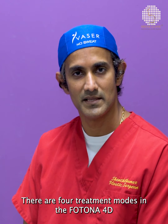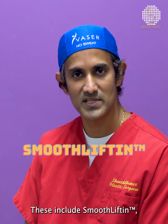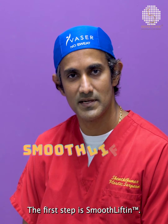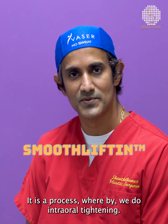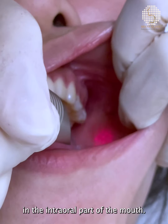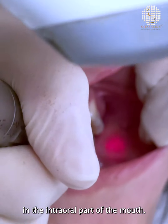There are four treatment modes in the Fortuner 4D. These include smooth lifting, refractory, piano mode, and a laser peel. The first step is smooth lifting, which is a process whereby we do intraoral tightening, done by way of laser in the intraoral part of the mouth.